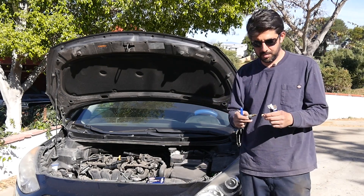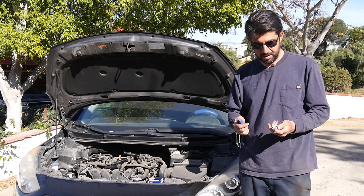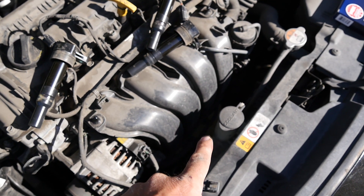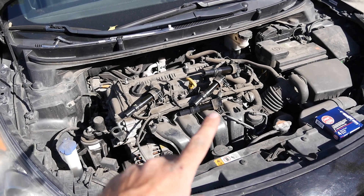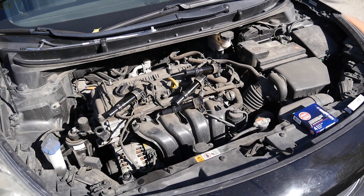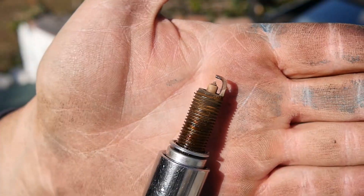One thing I'm going to do is save these old spark plugs, put them in the box of the new ones, and note down the cylinder number so I know exactly which one goes where. That way we can run another test — to see how much you can improve your MPG by replacing your pre-cat oxygen sensor. First we'll finish this test with just the spark plugs, then I might put the old ones back in, replace the pre-cat O2 sensor, and see how much that improves MPG.